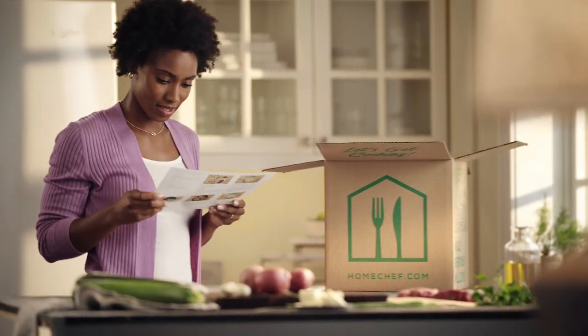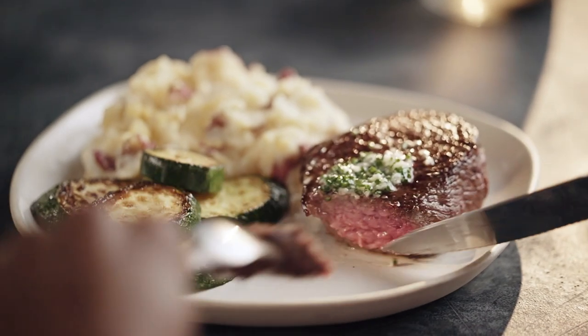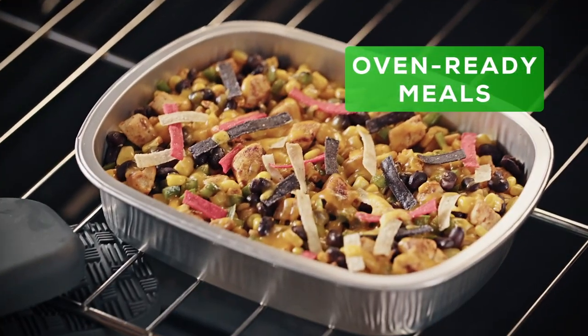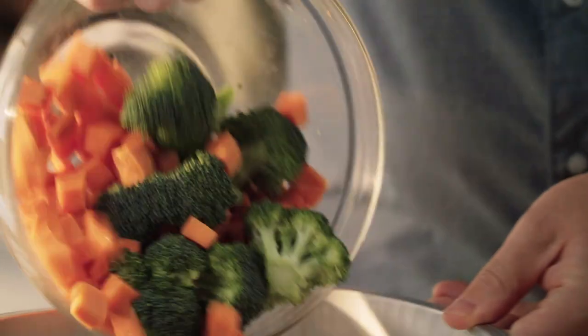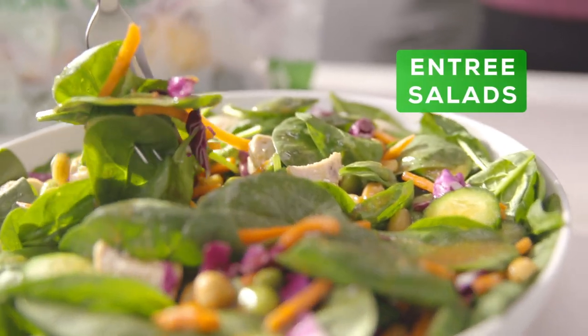Every week, customers explore a variety of new and different meals from the industry's broadest meal kit menu. Our diverse menu options — like 15-minute meals, oven-ready meals, and meal kits — invite home chefs to unearth new tastes or rediscover old favorites. We even have vegetarian, carb-conscious, and calorie-conscious options, as well as entrée salads and grill-ready recipes.